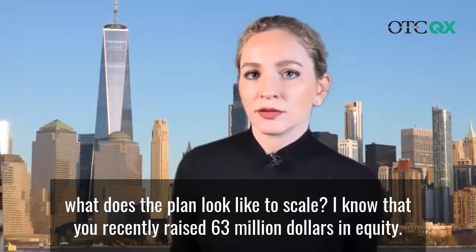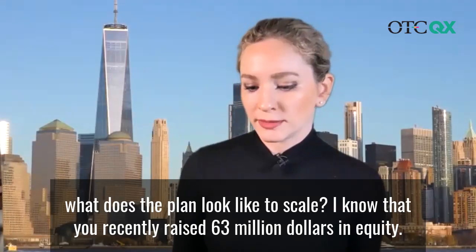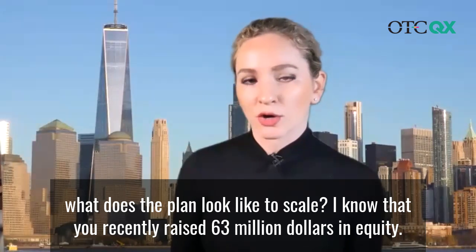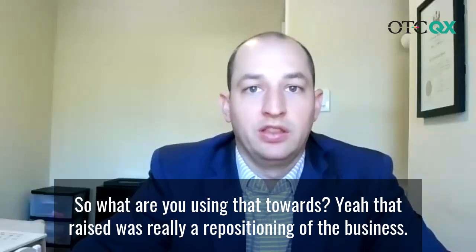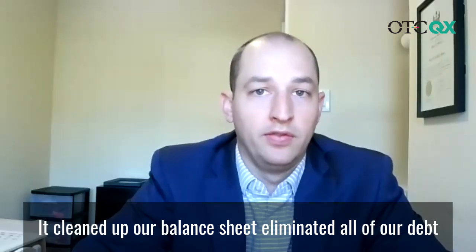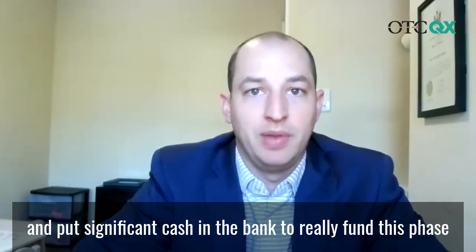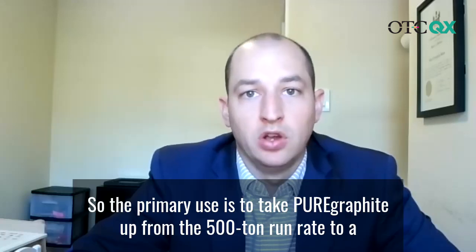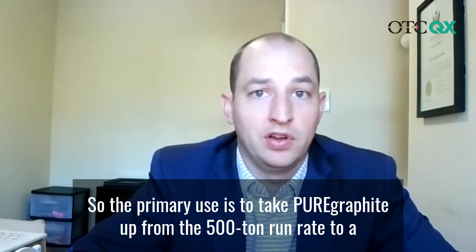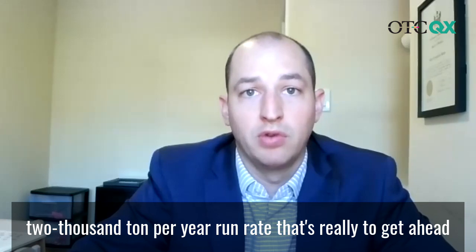What does the plan look like to scale? I know that you recently raised $63 million in equity. So what are you using that towards? That raise was really a repositioning of the business that cleaned up our balance sheet, eliminated all of our debt, and put significant cash in the bank to really fund this phase one growth of our pure graphite business, as well as invest further in our product pipelines, such as our cathode technology. The primary use is to take pure graphite up from the 500 ton run rate to a 2,000 ton per year run rate.